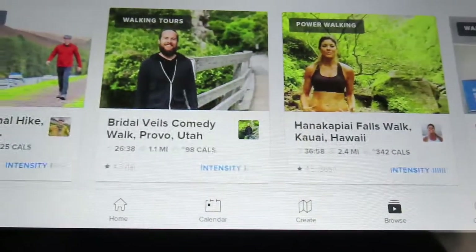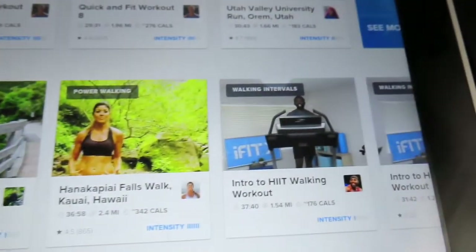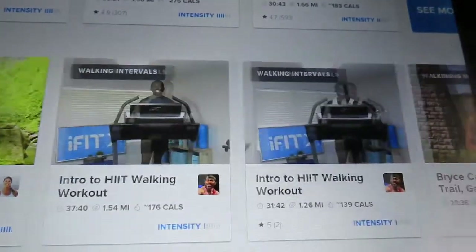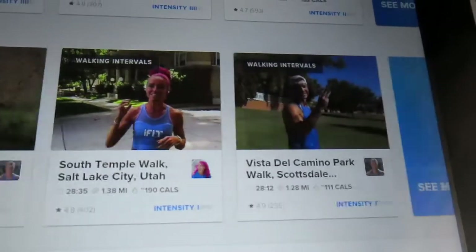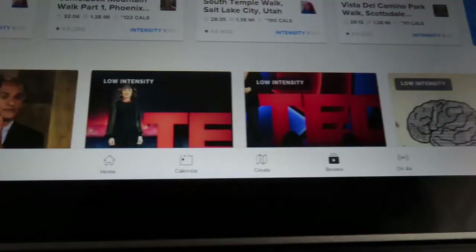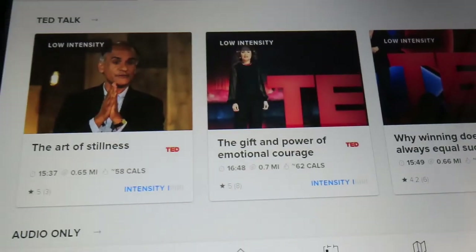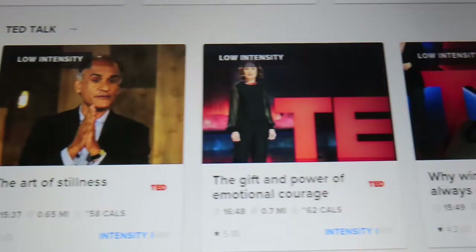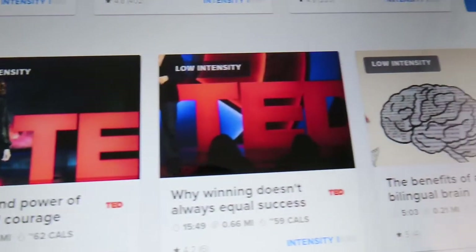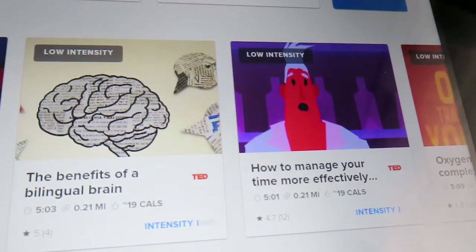You guys have to look up NordicTrack and read about all the different treadmills they have. I'll put the exact model I purchased in my description box. I think this one was around $1,500. They also accept payments, though I personally prefer to save up and purchase outright — which is what I did.